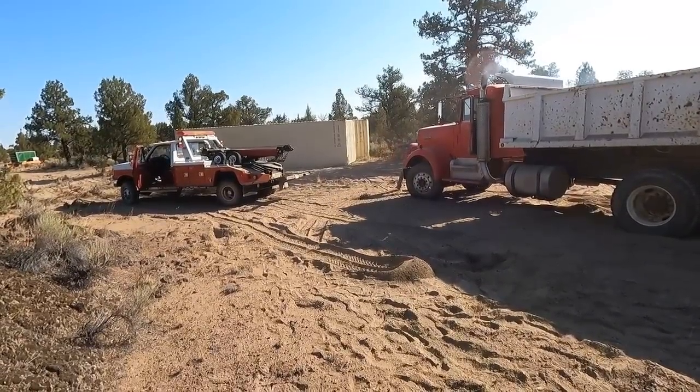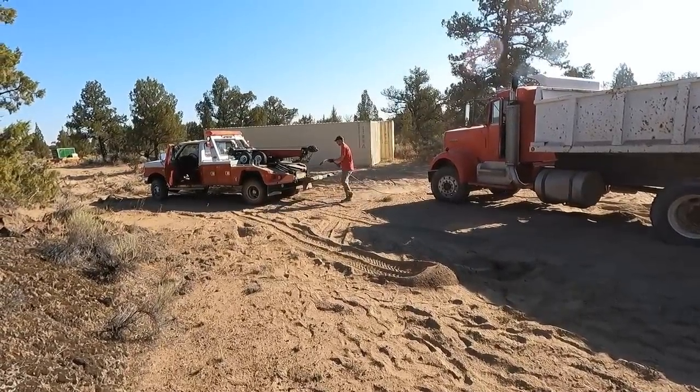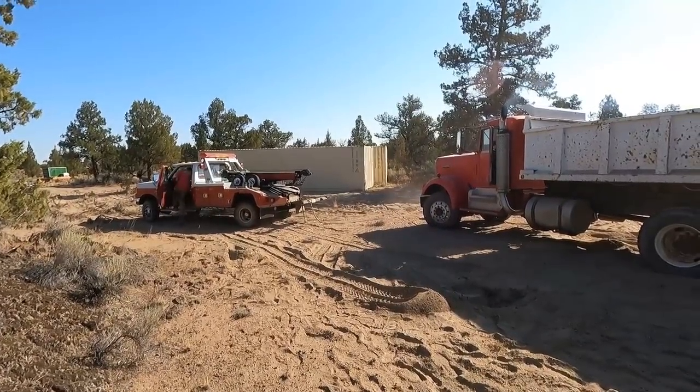That's most likely why this truck got stuck in the first place. Since this truck clearly isn't going to drive out of the soft stuff on its own with that locked-up brake, I just left that Yankum rope hooked to the front, pulled the tow truck up front, and I'm just going to drag him out to the hard pack driveway.